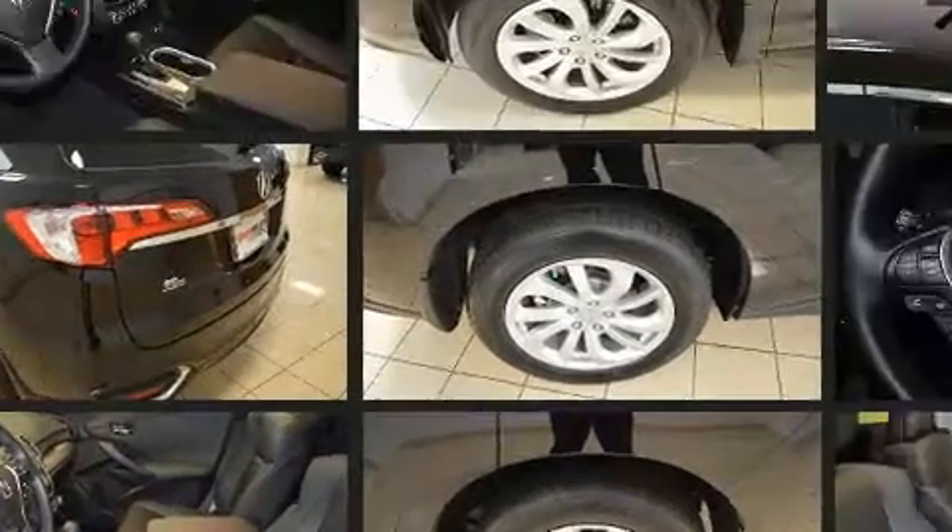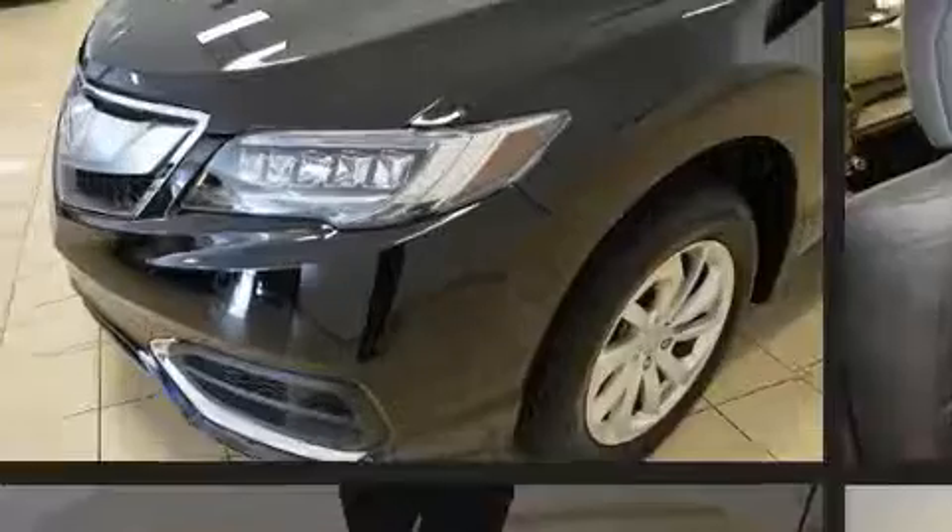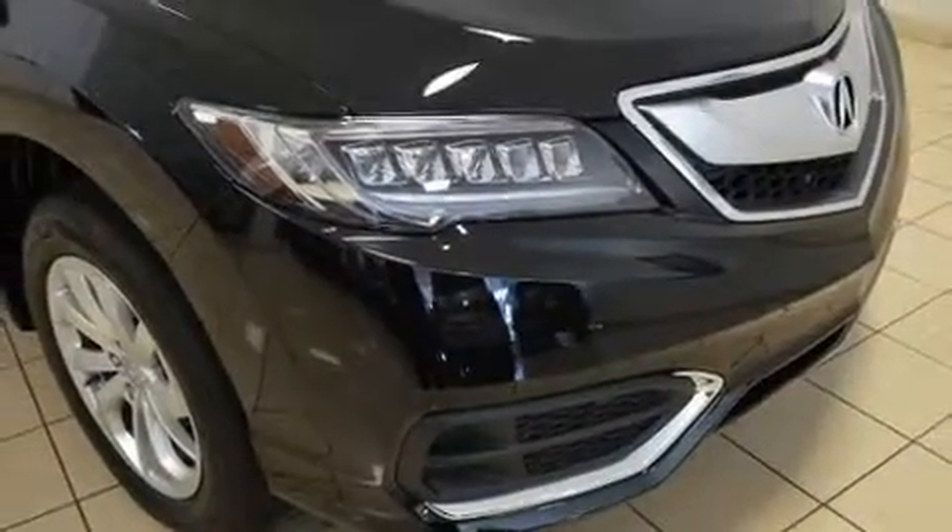Acura ensures the safety and security of its passengers with equipment such as front side impact airbags, traction control, anti-whiplash front head restraint, ignition disabling, and four-wheel disc brakes with ABS.